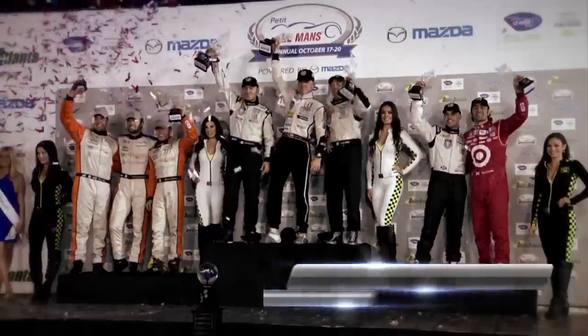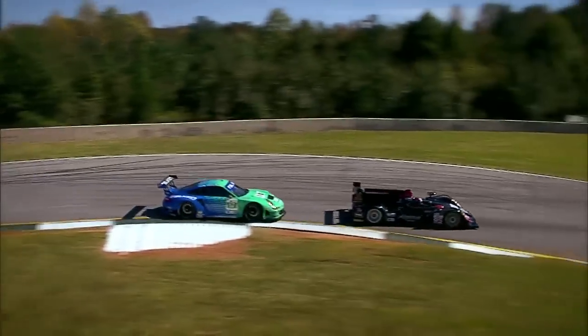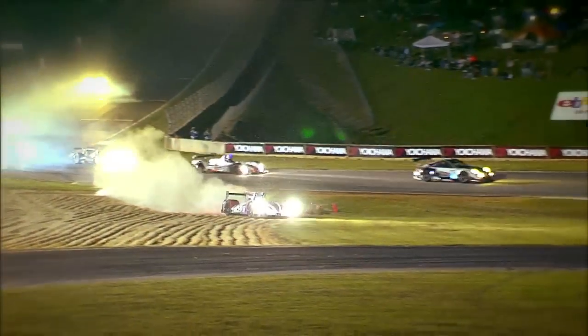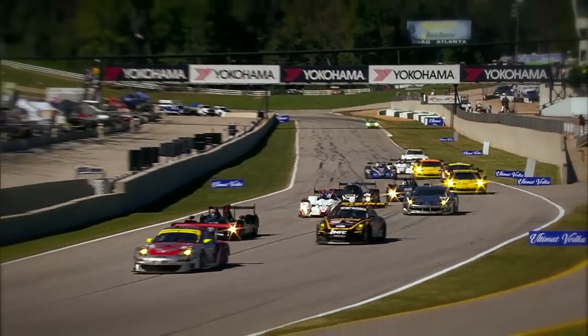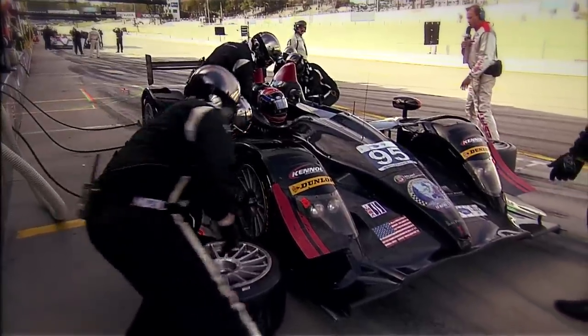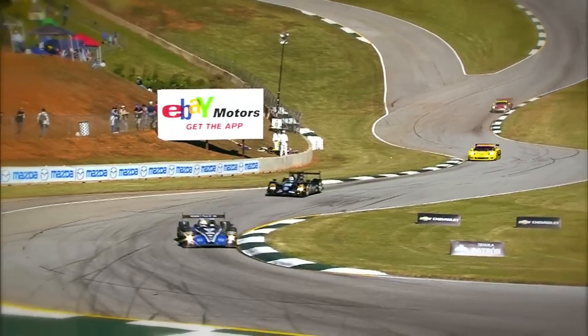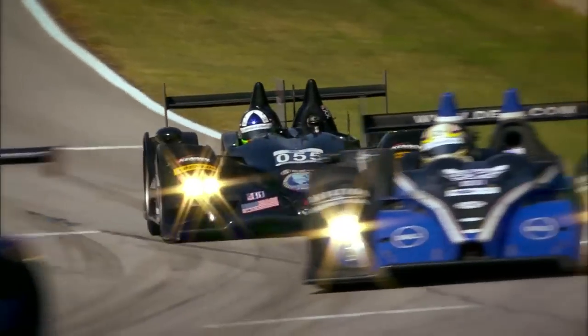Coming in at number three, Level 5 Motorsport's Scott Tucker and Christophe Bouchoux repeated as P2 driver champions with a class victory alongside Luis Diaz in their Level 5 number 95 entry. The trio took the lead for good when Conquest Endurance Racing's Martin Plowman went off track and then was penalized for speeding in pit lane with 20 minutes left. Saturday's P2 race was another duel between Level 5's two prototypes and the Conquest Morgan Nissan. Tucker, Bouchoux, and Diaz made that a moot point with an 8.196-second victory, though for a while the advantage lay with the number 055 of Tucker, Dario Franchitti, and Marino Franchitti. Two costly penalties did that car in during the race's second half and it finished second in P2.